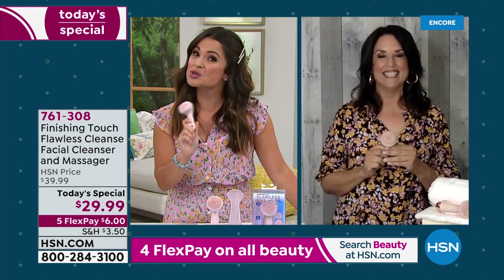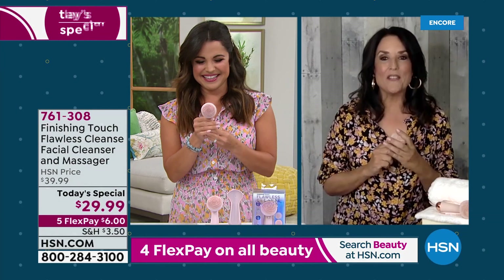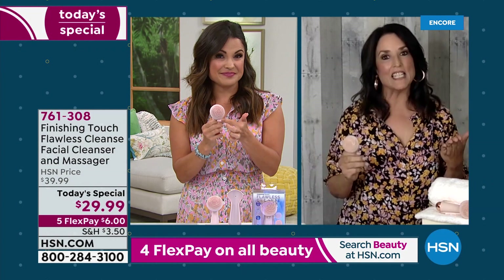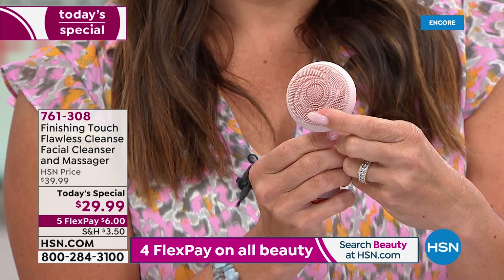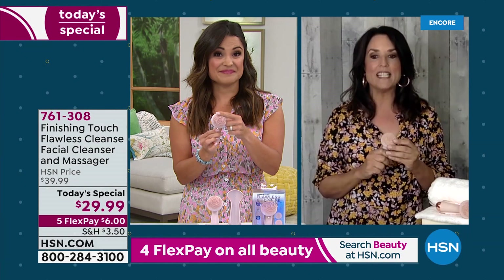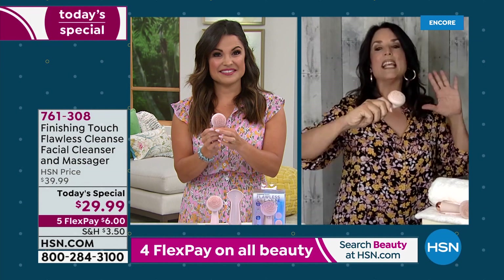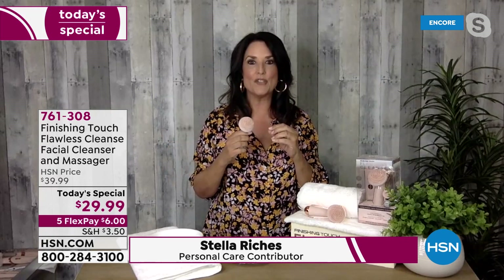Stella is our guest — 30 years in the beauty industry and a licensed esthetician. She says she's seen a lot of beauty devices come and go, but this excites her because it is revolutionary — 100% silicone for a beauty device, giving you a spa-like facial at home. It doesn't tug on the skin, and it's exactly the type of beauty tool used in the industry, which is why celebrity influencers love it too.